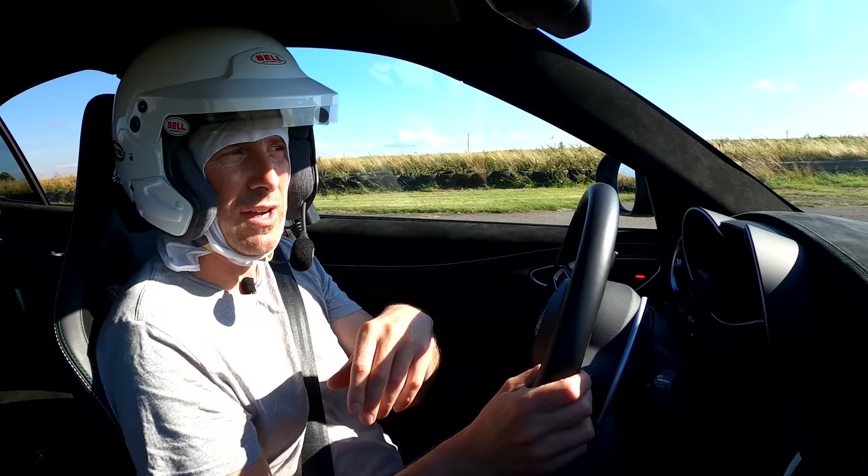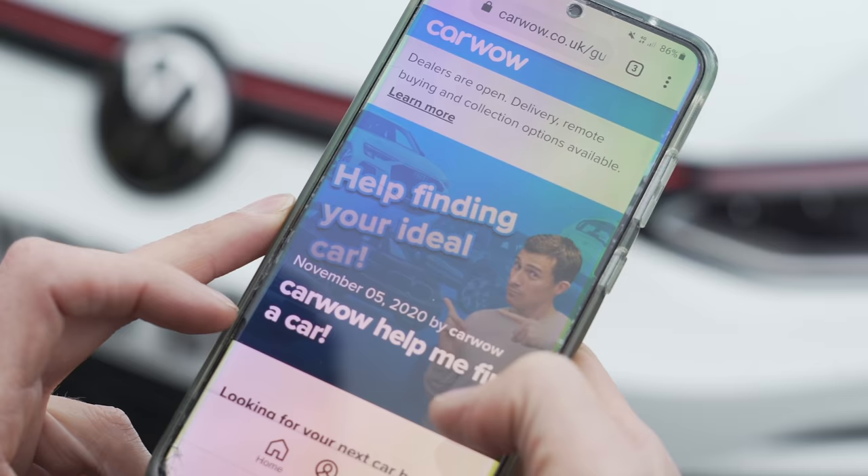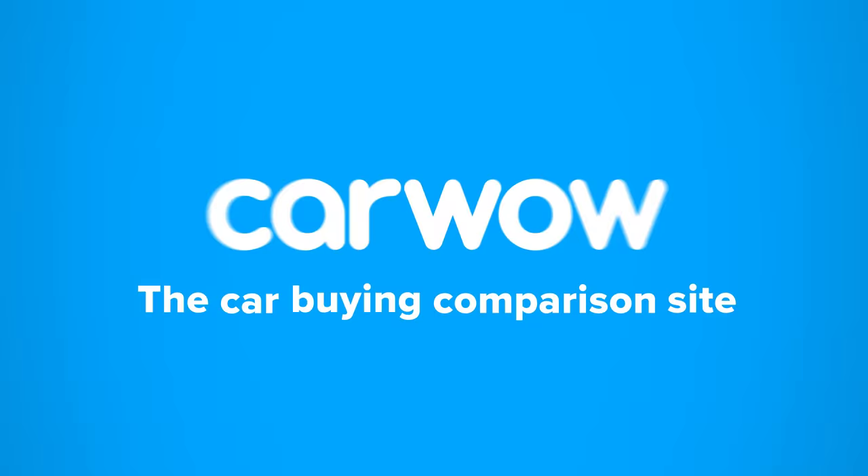Alternatively, you can simply Google 'Help Me CarWow' and my team and I will help you choose the right car for you and get it for a fair price from one of our trusted dealers. CarWow — your one-stop car buying comparison site.